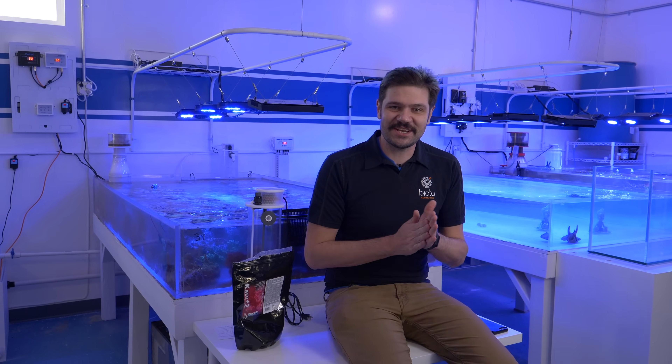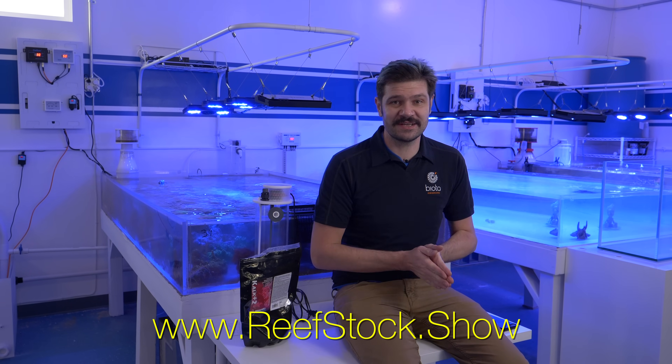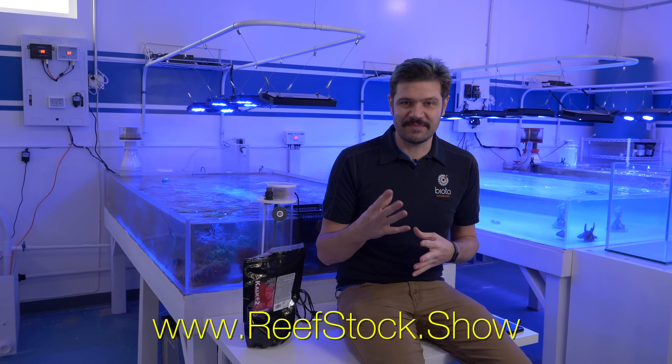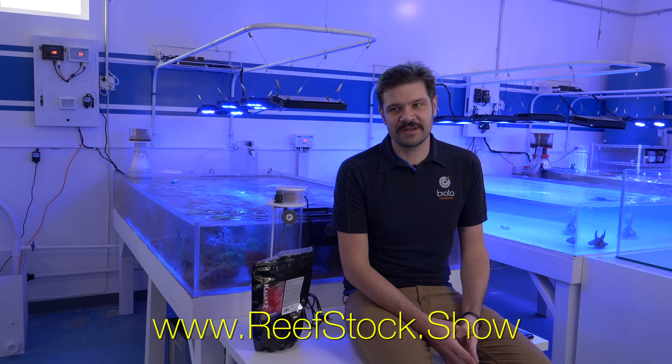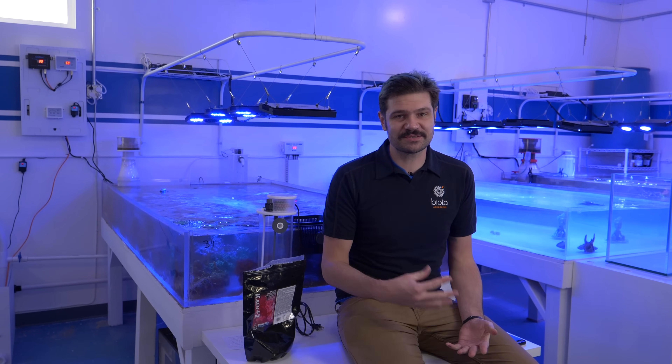What's going on reef builders? I am Jake Adams and I'm so excited about so many different things because next weekend we have Reefstock here in Denver, and I've been building out the studio with my buddy Evan and a lot of help from the community for six months. Everything's just really growing great.